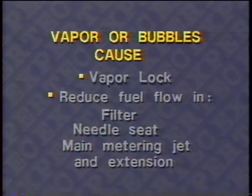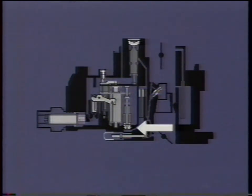The obvious question is why not open up the needle and seat orifice? We'd like to do that, but we have to maintain a balance between vapor lock and spewing. If vapor or bubbles don't give you a complete vapor lock condition, at least they'll reduce the fuel flow — either in the filter, the needle and seat orifice, the main metering jet orifice, or in the extension of the main metering jet down into the main fuel passage. Let's look at this cross section of a carburetor — we see a metering rod, main metering jet, then a passage from the main metering jet up through here to the main nozzle and also to the idle circuit.